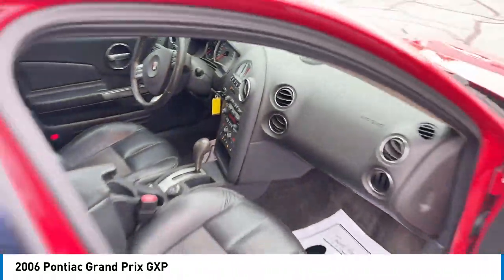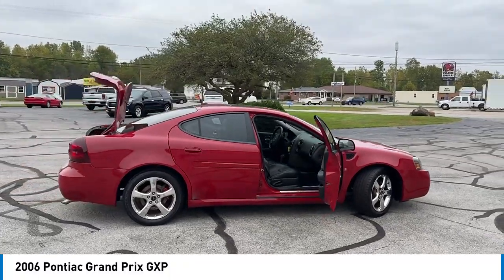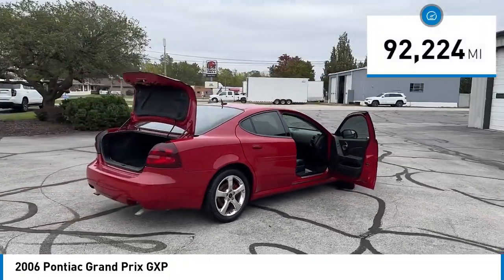With either a V6 or V8 engine and a driver-friendly cockpit, the Grand Prix is a fun ride. This vehicle has less than 95,000 miles.